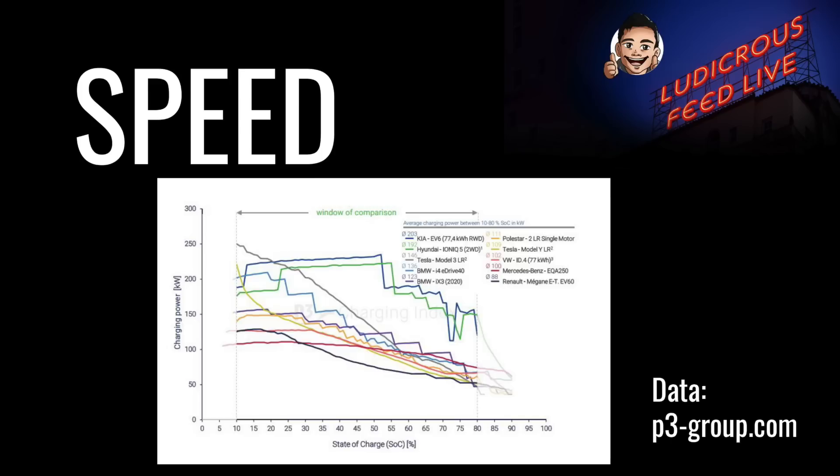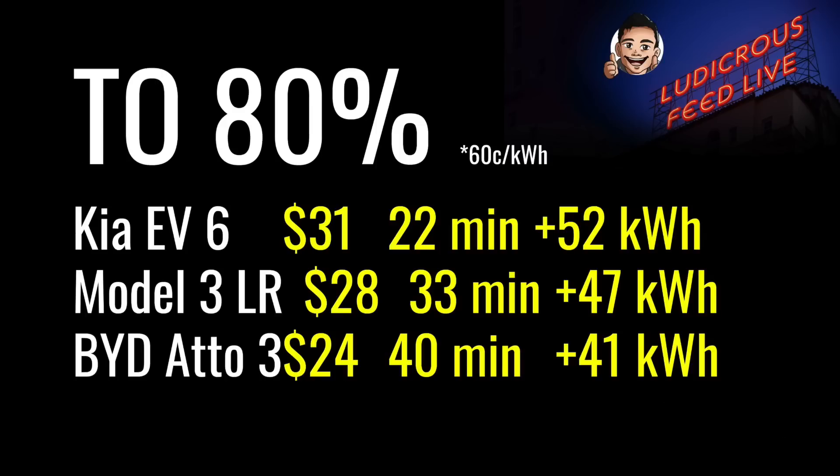What you'll see in common between all these vehicles is that charging speeds drop very dramatically after about 80%. Because of this well-documented fact, most EV owners on a road trip will charge to 80%, as it's often not worth waiting for the last 20%. Here are some real-world examples charging a Kia EV6, Model 3 Long Range, and BYD Atto 3 from about 20% to 80% at 60 cents per kilowatt hour: the Kia EV6 took 22 minutes for 52 kWh costing $31; the Model 3 Long Range took 33 minutes for 47 kWh costing $28; and the BYD Atto 3 took 40 minutes for 41 kWh costing $24.